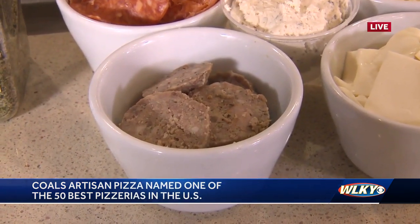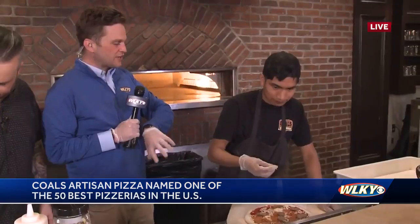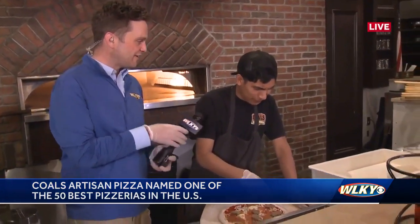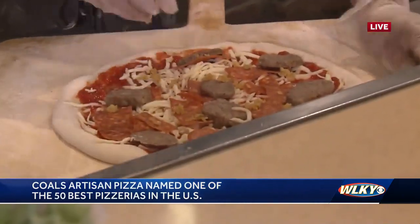Tomas, tell me about what goes into putting this together. Talk to me a little bit about what this pizza is. Is this one that you don't like putting together, or is this an okay one? This is the easy one. I love it. It's all on board.